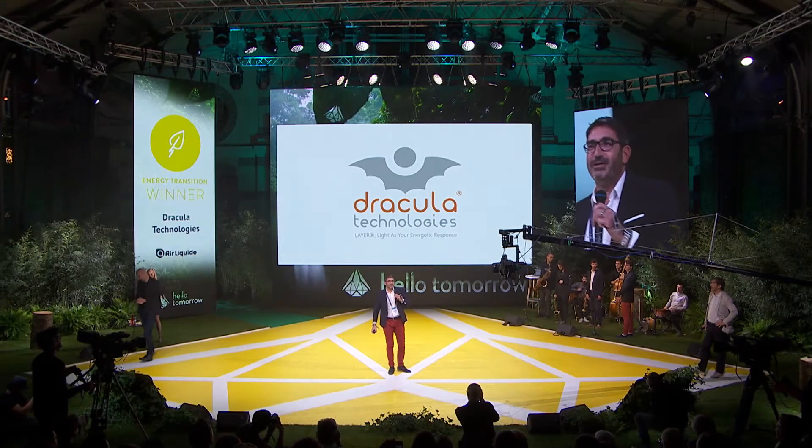Hi, Dracula Technology, expert in digital photovoltaic, printed photovoltaic cells.